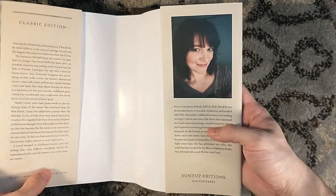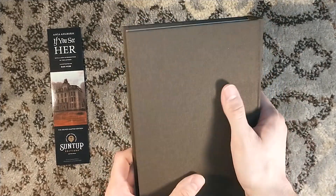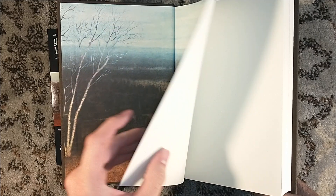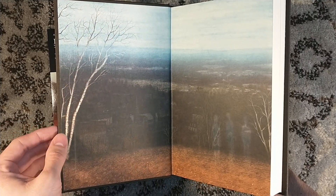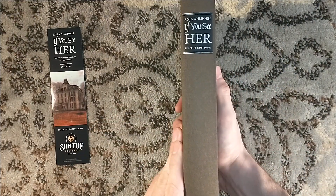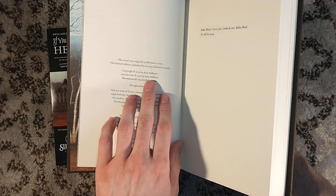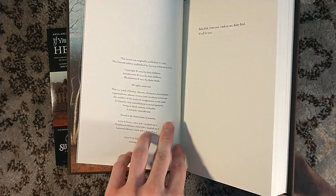We have the little crescent moon stamped on the cover, and the artwork by Babs Webb. Anya is a haunting author, and this one sounds just as creepy as her previous titles. Brother wasn't really creepy in the horror sense — it was very much more of a thriller. Seed really sticks with you; it's about loss, family, and carrying on through generations — generational trauma, in a way. If You See Her is also about trauma and loss. Copyright 2019, introduction by 2021, illustrations 2022 — probably the quickest turnaround time from the original publication to a Suntup edition.